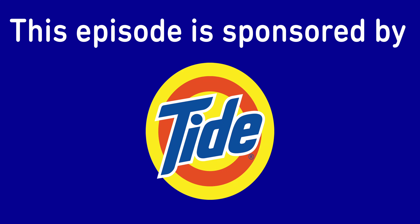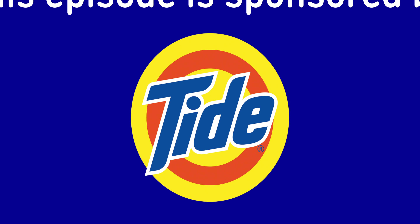This episode is sponsored by Tide. Only use Tide Pods for laundry. ONLY FOR LAUNDRY!